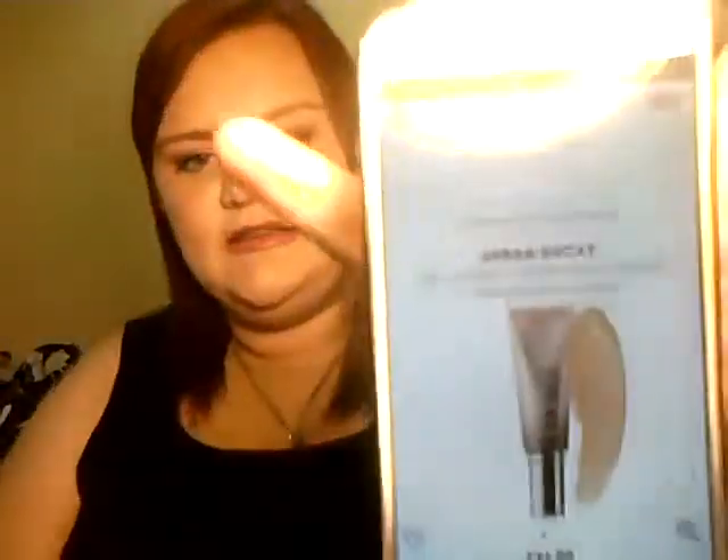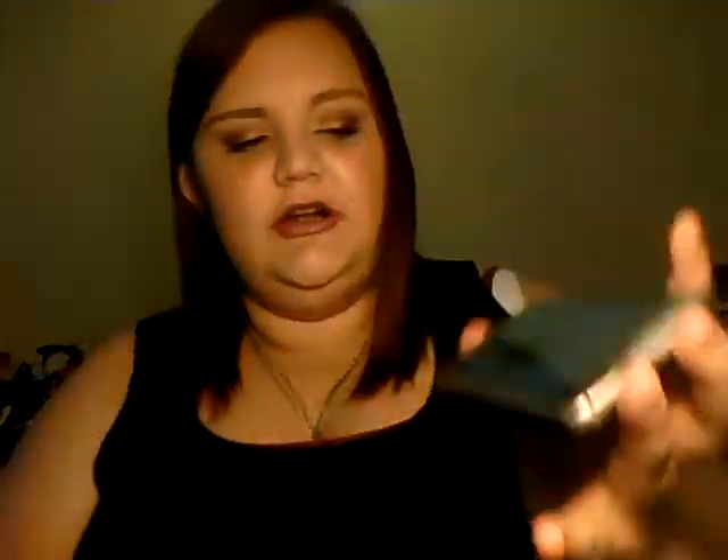I have a lot of Urban Decay products because they just launched their summer collection. The first thing I want to try out is the Naked Skin One and Done Hybrid Complexion Perfecter — it's kind of like a foundation-type product. I'm pretty sure it's been all over Instagram. I thought this would be really nice in California because it's probably like a BB cream texture and it'll be easy to just slap on my face and go without being super heavy.